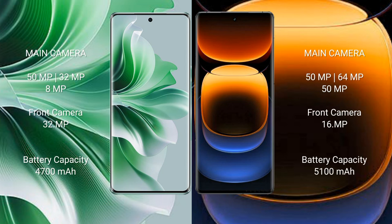Oppo Reno 11 Pro features a triple camera setup: 50MP plus 32MP plus 8MP, and front camera 32MP. Vivo iQOO 12 Pro features a triple camera setup: 50MP plus 64MP plus 8MP, and front camera 16MP.